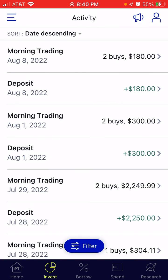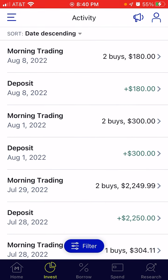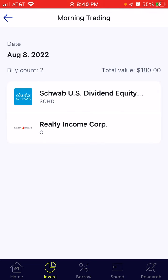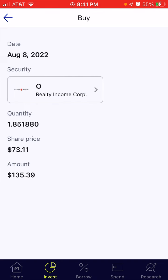For the buy, I was just able to do one deposit on August 8th in the amount of $180. There were two buys — one in SCHD. Out of $180, $44.61 was invested in SCHD and I got 0.9 shares. The rest of the balance, $135.39, was put in Realty Income and I got 1.8 shares.